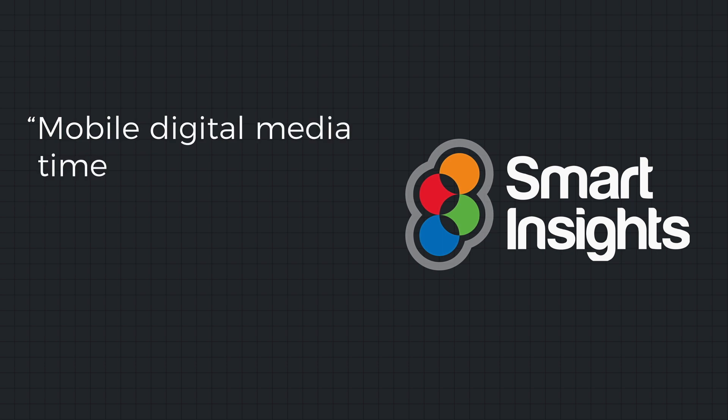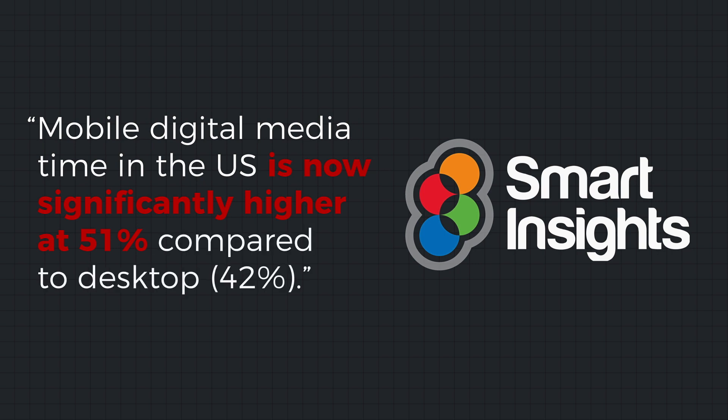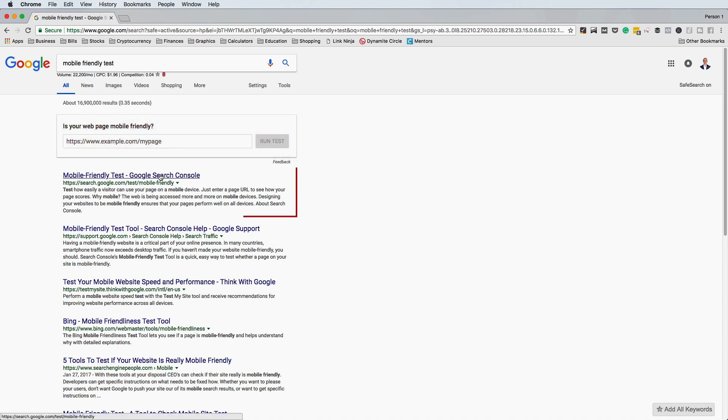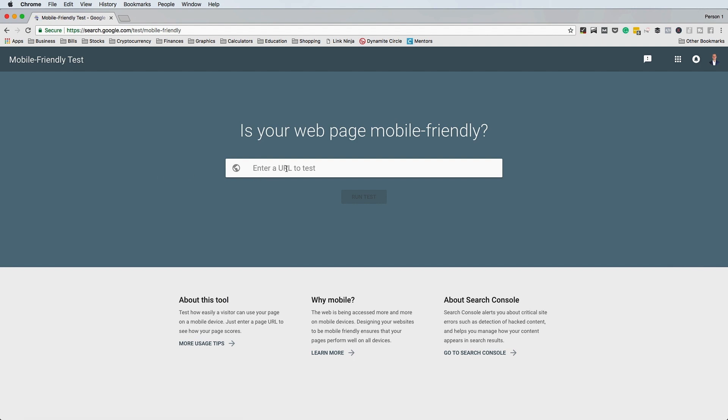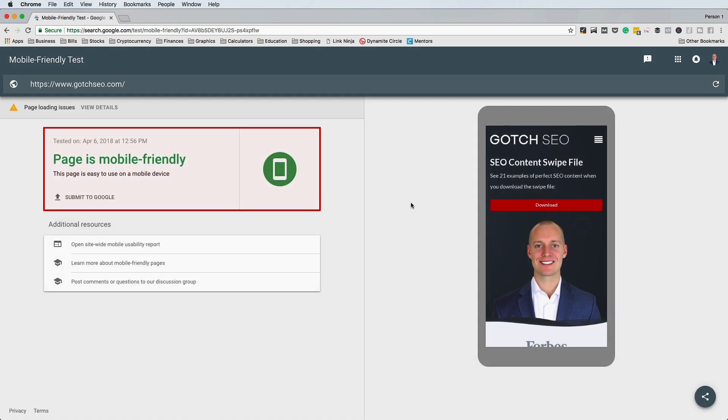The first step to making your website mobile friendly is to see if it currently is. The best way to do this is to use Google's own mobile friendly test tool. Search 'mobile friendly test' in Google or use the dedicated tool they provide. Enter your target URL, click 'Run Test,' and after the analysis is complete, Google will tell you whether or not your website is mobile friendly.